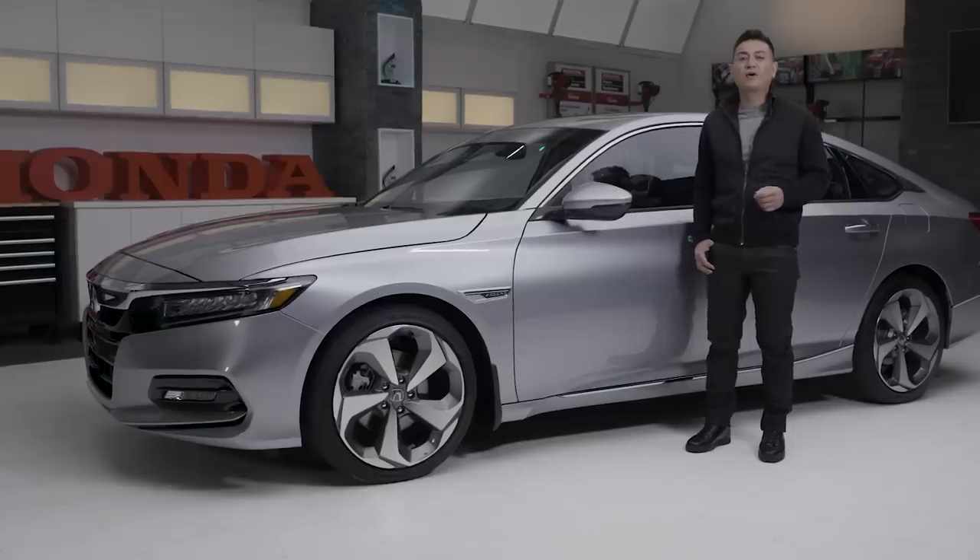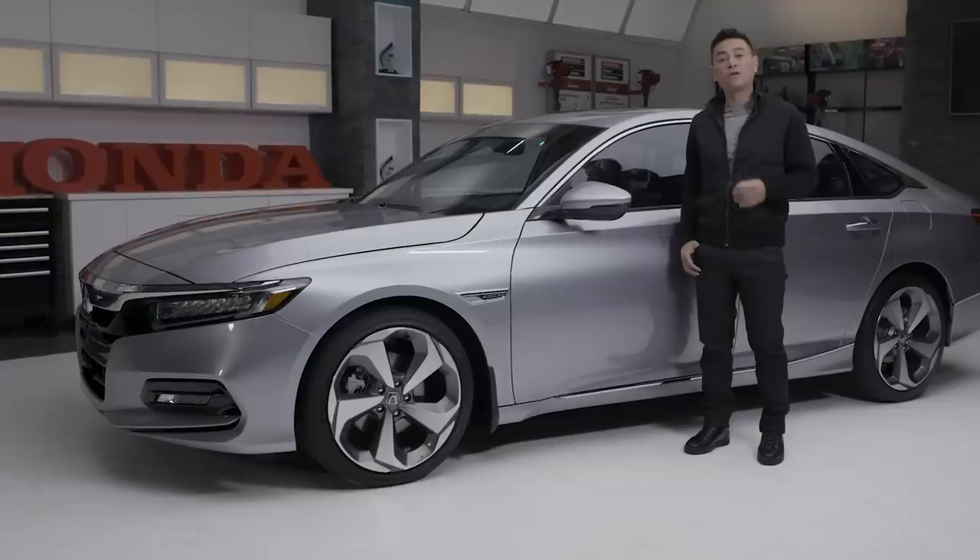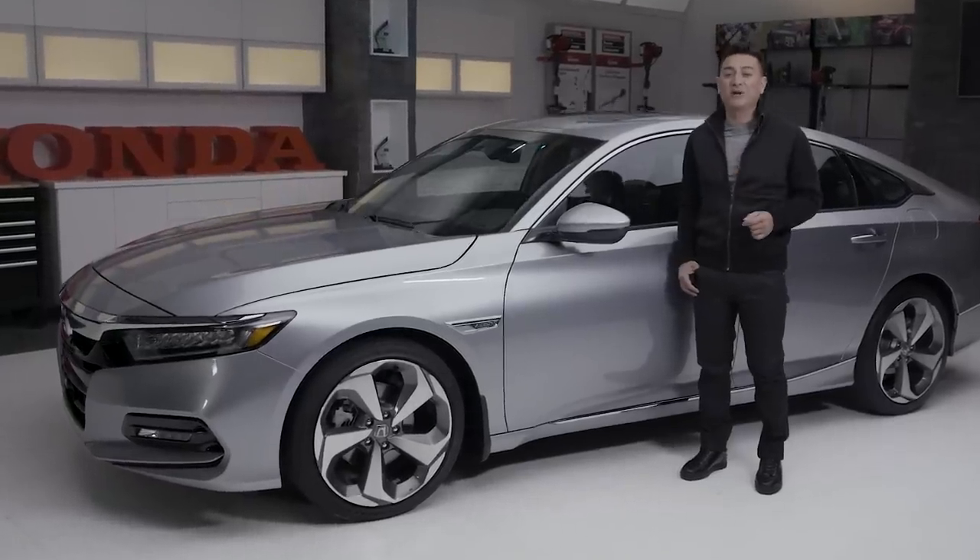Make the 2018 Honda Accord yours with a host of available accessories. Visit Honda.ca or your local Honda dealer to meet the all-new 2018 Accord.